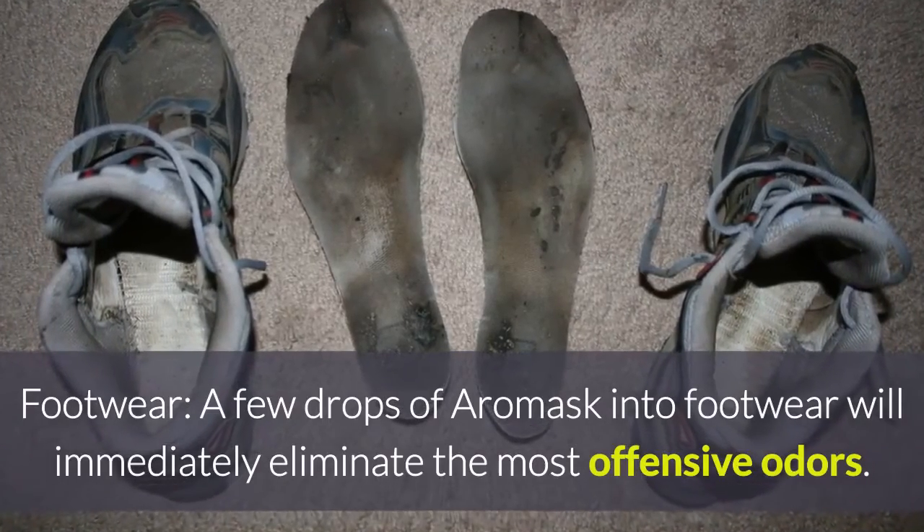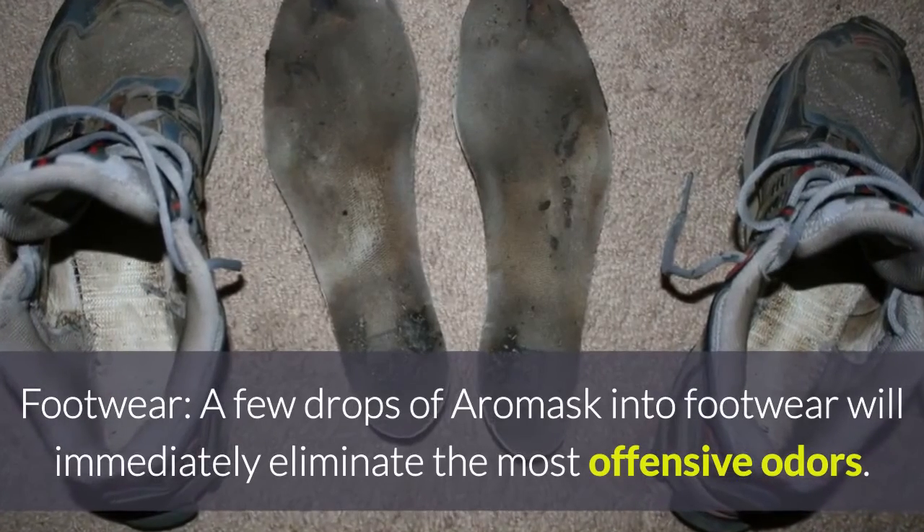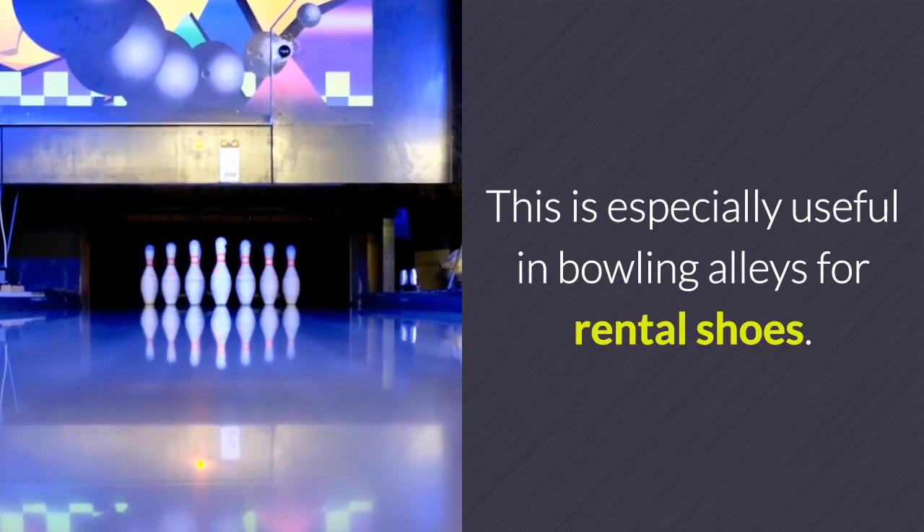For footwear, a few drops of Aeromask into footwear will immediately eliminate most offensive odors. This is especially useful in bowling alleys for rental shoes.